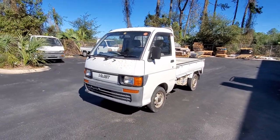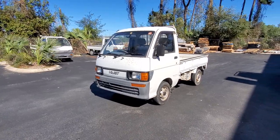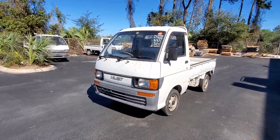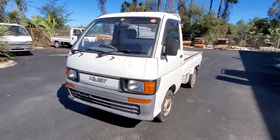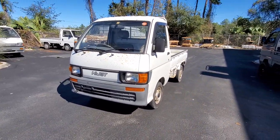We're not going to be those guys that advertise a mini truck saying 12,000 kilometers, that's it, when it's a five-digit odometer — unless we have proof of paperwork.